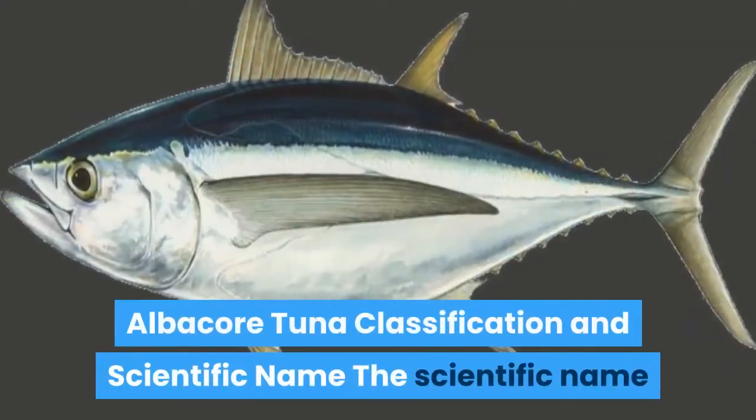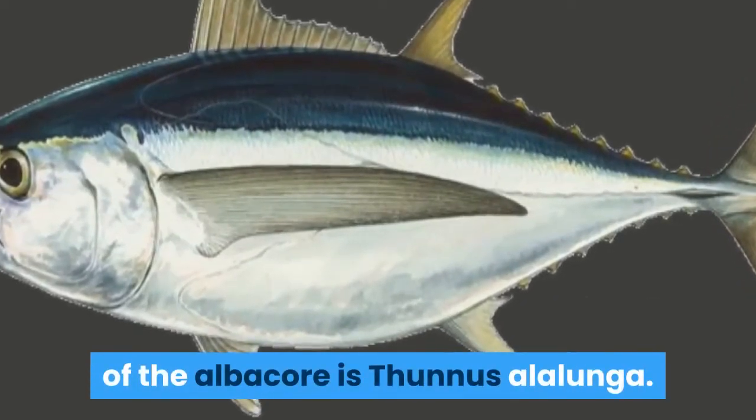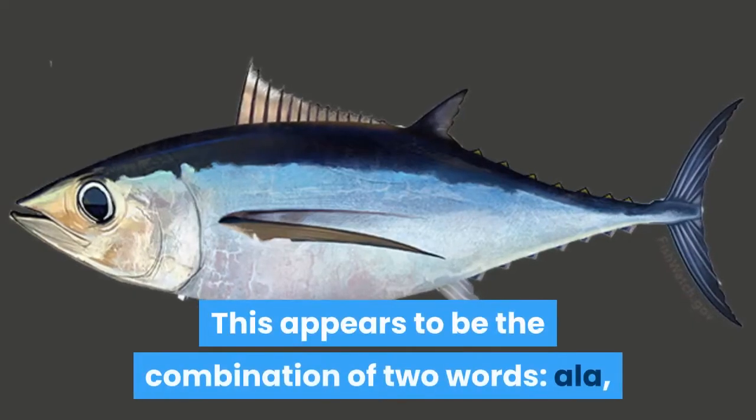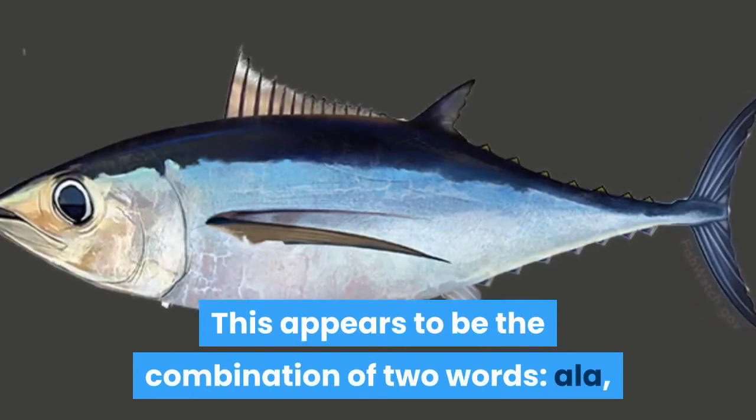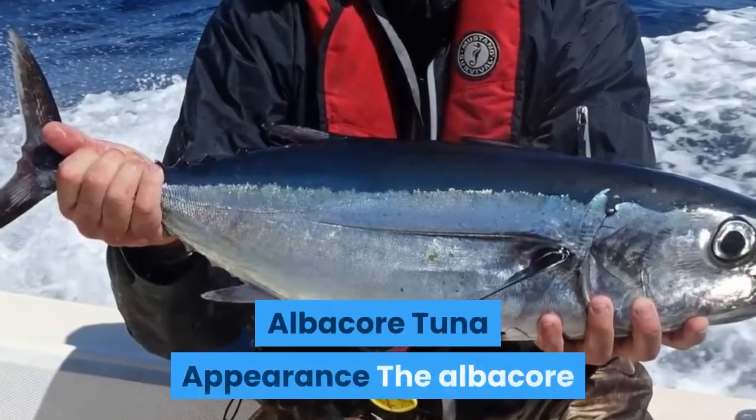Albacore tuna classification and scientific name: the scientific name of the albacore is Thunnus alalunga. This appears to be a combination of two words — 'ala,' meaning wing, and 'lunga,' meaning long.